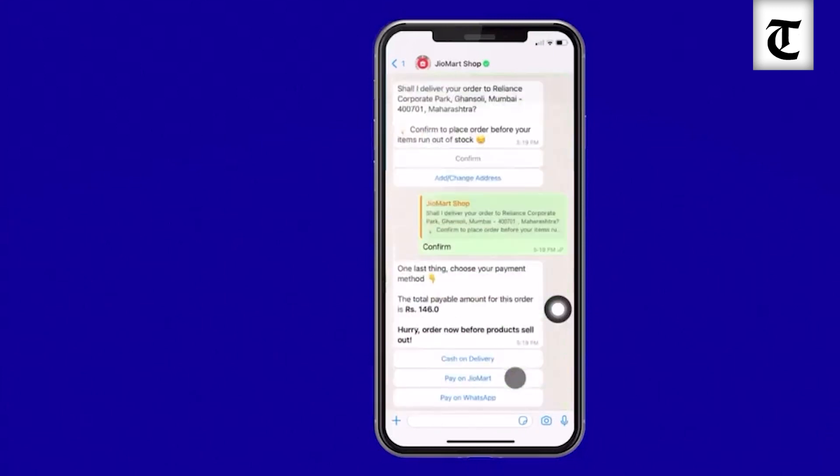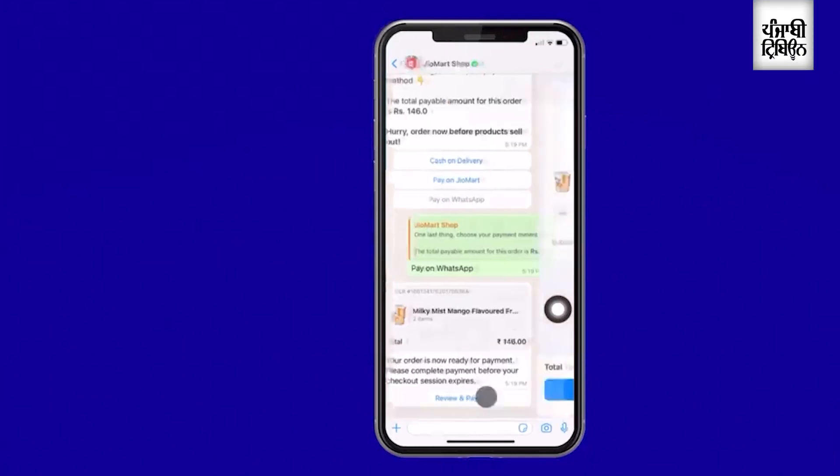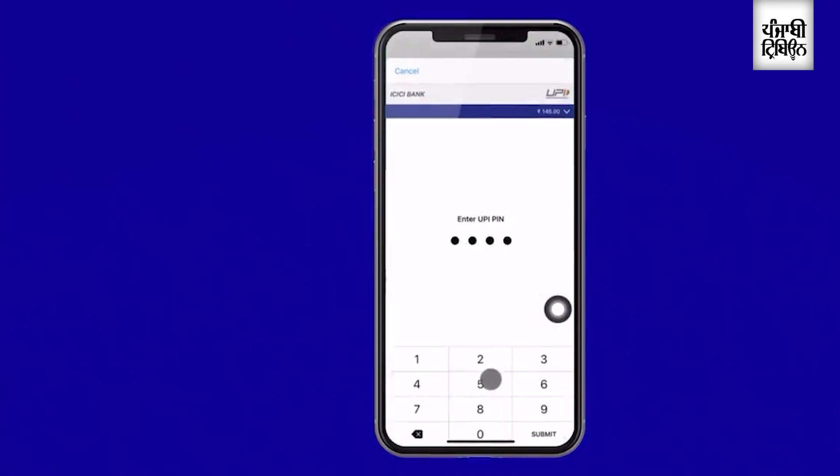Now let me choose my payment method. I want to use WhatsApp Pay, but you can also use cash on delivery and other methods. Before I pay, I can once again verify my order. And since WhatsApp Pay is based on UPI, let me now enter my UPI security pin.